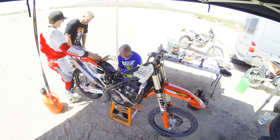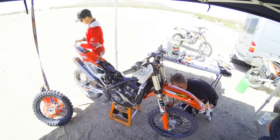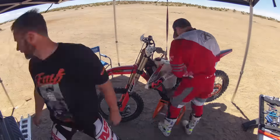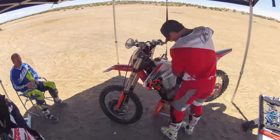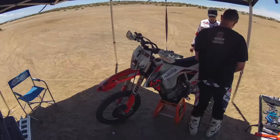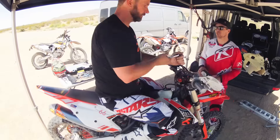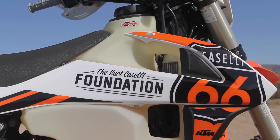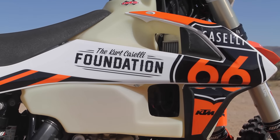The first thing I did was put on the 4-gallon IMS tank. This is a brand new tank from IMS. It'll give you about 96 miles at race speed, well over 100 trail riding. We went ahead and put a fuel pump in this tank dedicated to that tank, so within 5 minutes you can switch back to the stock tank.